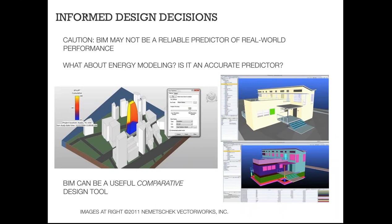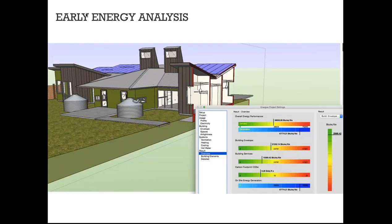In recent years, a lot of software developers have built energy analysis tools right into BIM authoring packages. For example, Vectorworks has Energos, which I'll show you briefly in a few minutes, making this kind of process even easier rather than custom-building worksheets on your own.